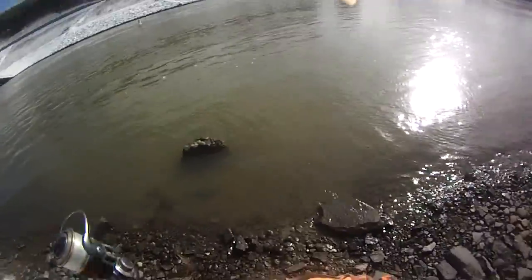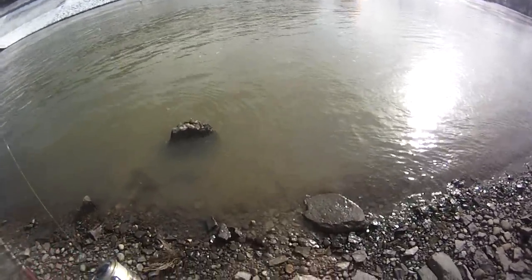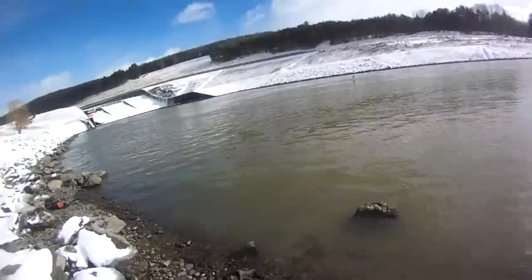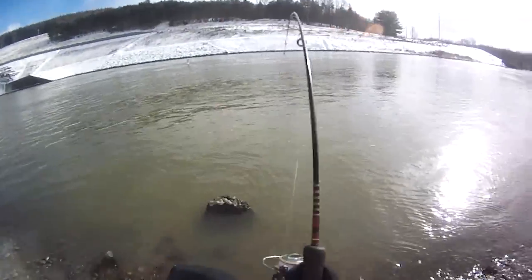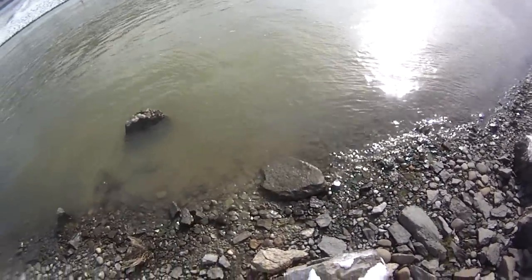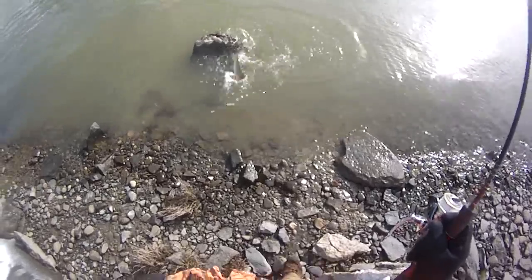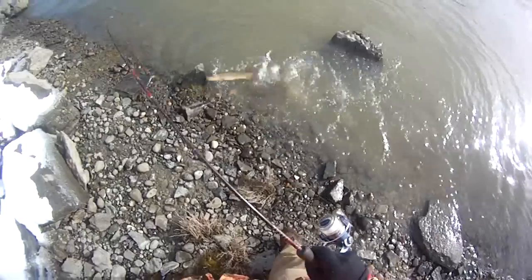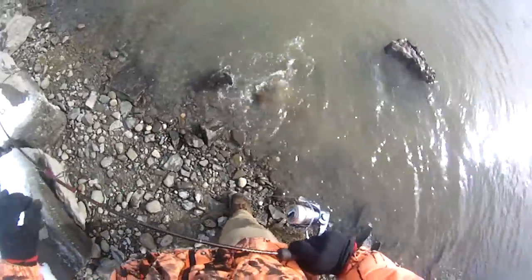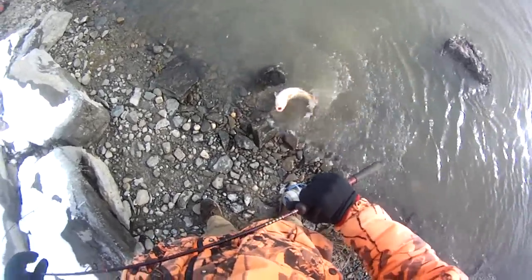Here we go, got something finally. It wasn't tugging at all, it was just sitting there. Whatever it is, pretty good size fish — not tiny. Might be a sucker. This is my nightcrawler rig. Yeah, it's a nice sucker! That's just what I was hoping for on this. Hoping for one a little bigger than this though — it's like a two and a half pounder around there.